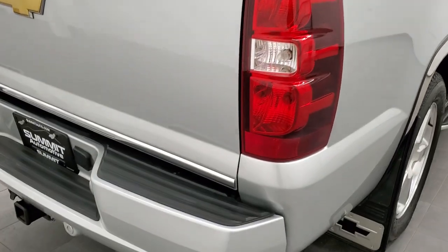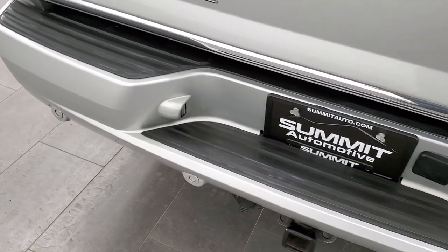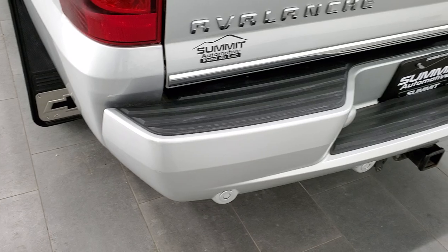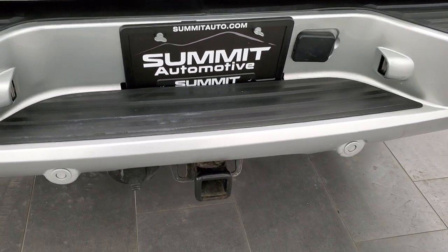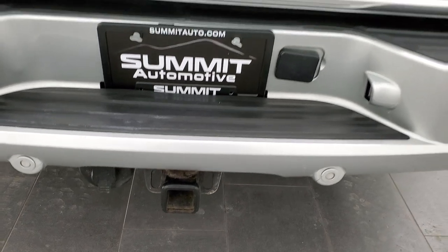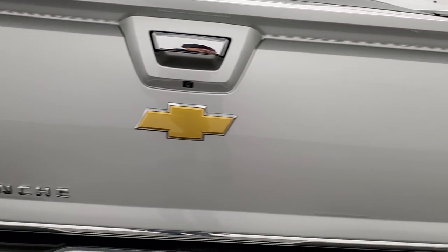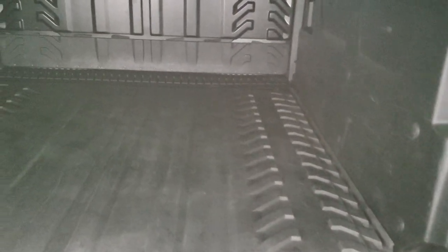Coming around to the back of the vehicle, the rear bumper is in nice shape — I didn't see any major dents, dings, or major scuffs. It does come with the full towing package, receiver hitch, and seven-pin wiring. It has a locking tailgate, the tailgate itself is in nice shape, and you get the hard plank tonneau cover on here.